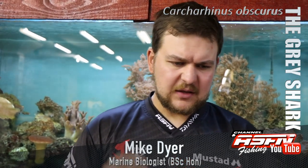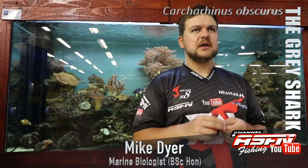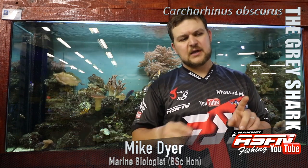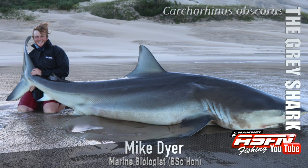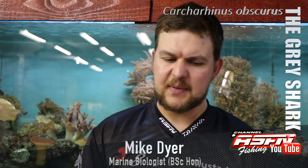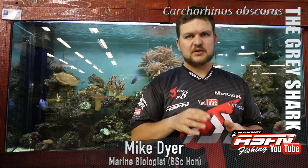The big distinguishing feature of the grey shark comes from one of its names — the ridgeback grey shark. Between the dorsal and the anal fin you have a little ridge; it's almost like someone's taken the skin and pinched it all the way along. That's a very easy way to identify it versus, say, a bronze whaler. You just put your hand behind the dorsal and you'll see it straight away — a very defining feature even on baby sharks.